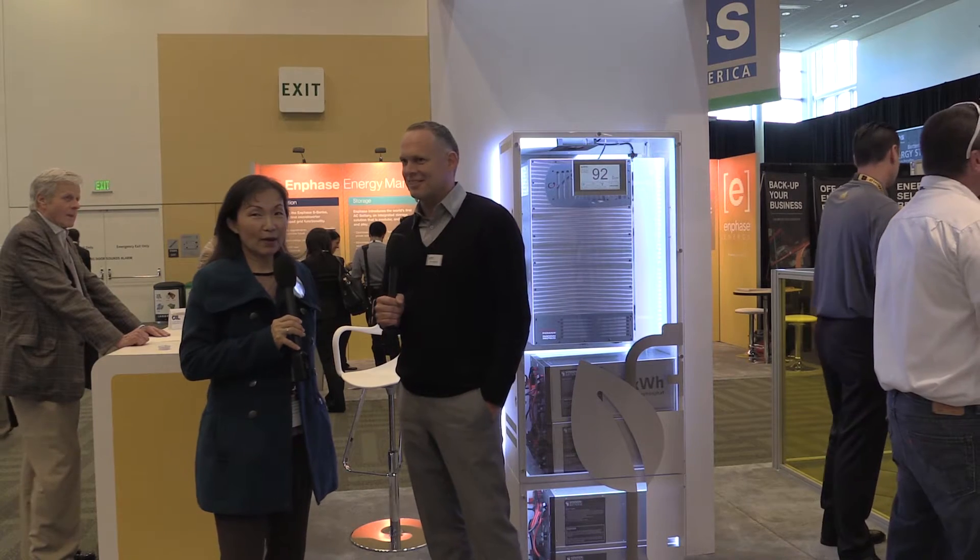This is Susan Sonnenmacher with sunisthefuture.net. I am here in Moscone Center of San Francisco at the InterSolar North America 2015. Right next to me, we have the CEO and winner of the Bloomberg 2015 Pioneer Award, the Sonnenmacher Battery Company. He's the CEO, Mr. Von Bormann. We'd like to find out about the new product coming into North America, because Sonnenmacher Battery has been the number one energy storage solution for Europe for many years, but now this is the first time they are here in North America.